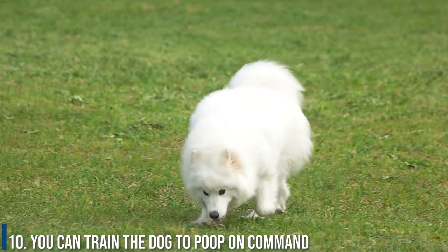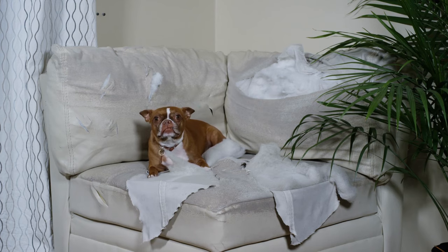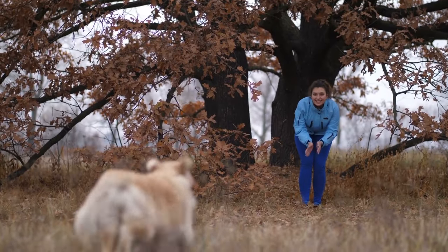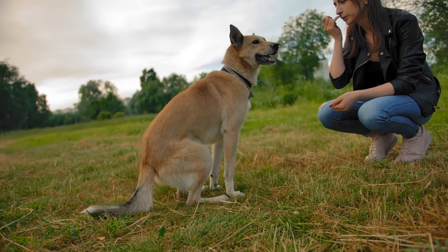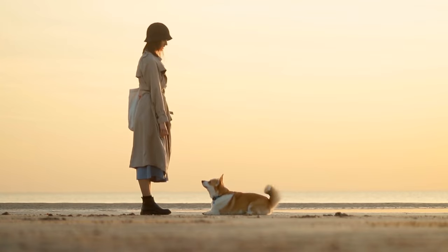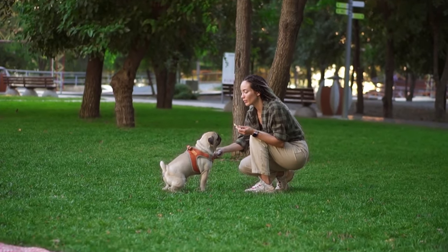Number 10: You can train your dog to poop on command. To make a dog poop quicker will take time, but don't rush it. Once your dog is on a regular bathroom schedule and you've found a place for his potty break, you can start training your dog to poop on command. When your dog squats to poop, use a keyword like 'duty' to help him understand what you want him to do. After your pup does his business, reward him with praise and treats.